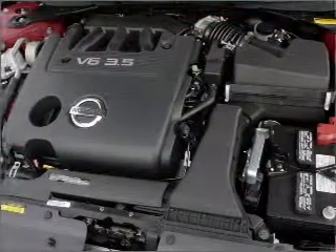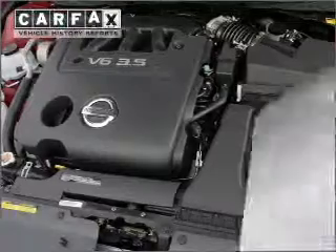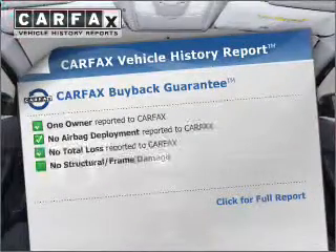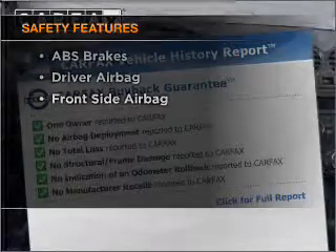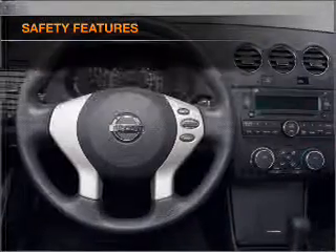Anti-lock brakes help you bring your vehicle to a safe stop. Carfax has offered to provide you with peace of mind. If safety is a high priority, rest assured knowing that these top safety components are included.